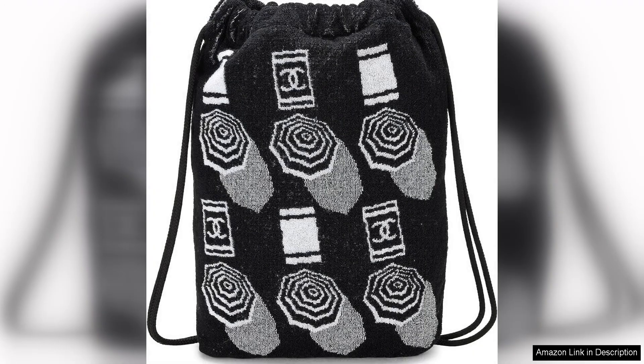The spacious interior offers plenty of room for all your beach essentials, while the adjustable straps ensure a comfortable fit. The quality of this pre-loved Chanel backpack is exceptional, as expected from the luxury fashion house. The craftsmanship is impeccable, and the attention to detail is evident in every stitch.